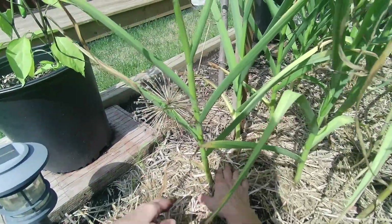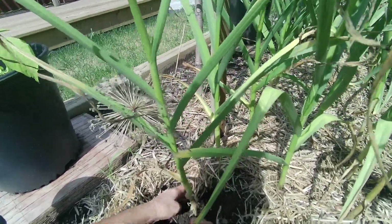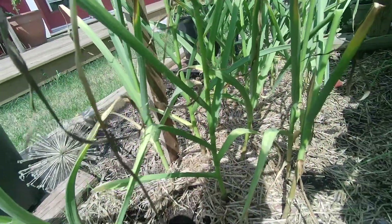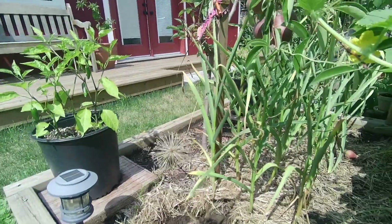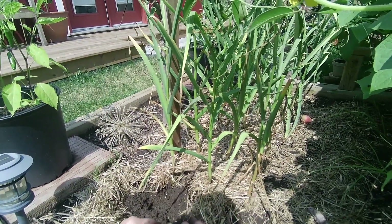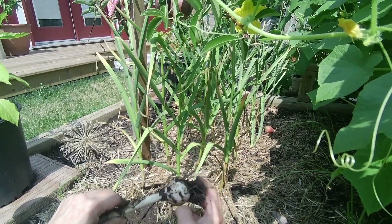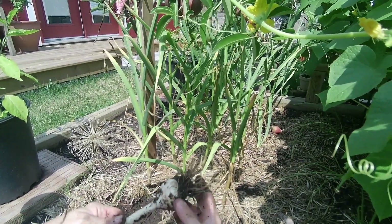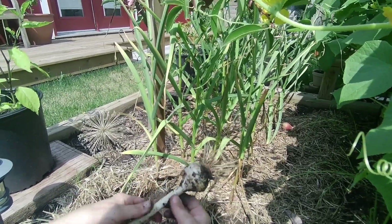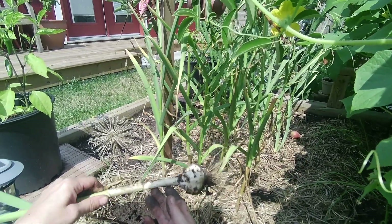So I'm going to continue on with this, and when it comes time to get them ready to dry, I'll show you what I'm going to be setting up. Look at that guy. I haven't bought garlic in quite a few years now because I learned how to grow my own. It has definitely been worth it — look at that.